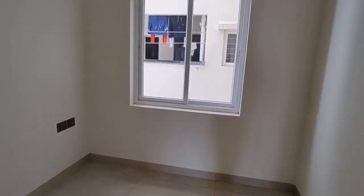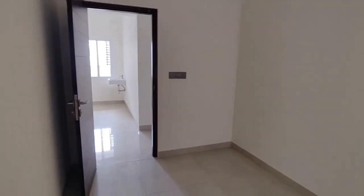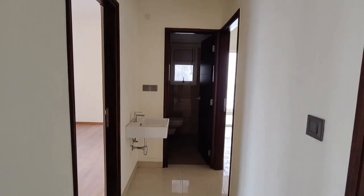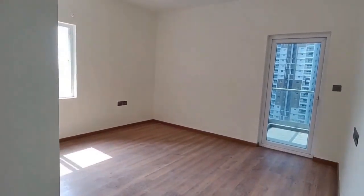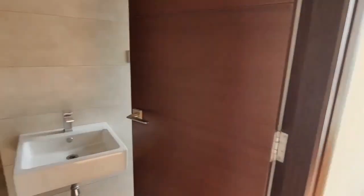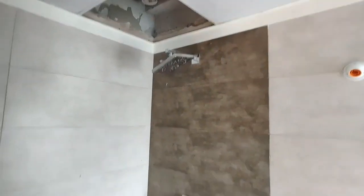This is a bedroom. There is a lot of ventilation and light in the bedroom. This is a common bathroom.